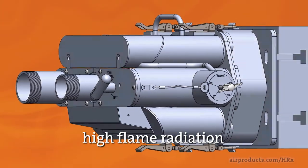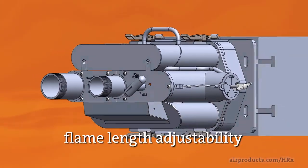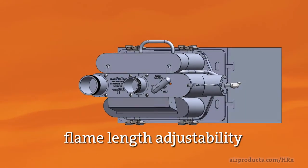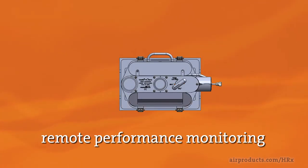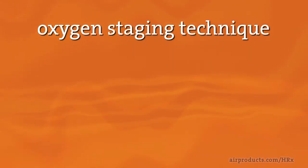Additional key features include extremely high flame radiation for highly efficient glass melting, flame length adjustability by a factor of up to two times at a fixed firing rate, and remote performance monitoring. Oxygen staging is a recognized technique for adjusting oxy-fuel flame properties by delaying the introduction of some of the combustion oxygen into the burner flame.